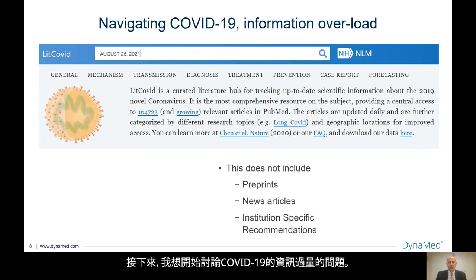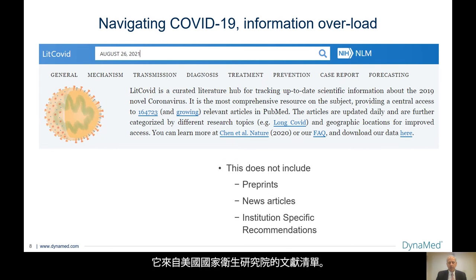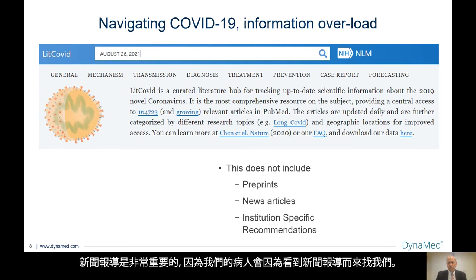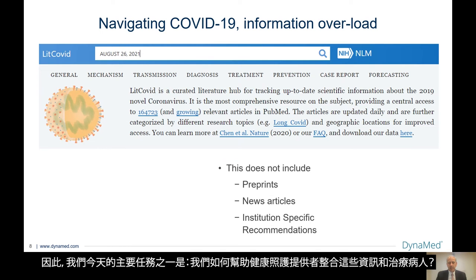I want to now move into discussing COVID-19 information overload. I took a snapshot from August 26, 2021, and I'm sure many of you are familiar with LitCOVID. It is from the National Institutes of Health and is a list of the literature available. On that date, there were nearly 165,000 relevant articles in PubMed. If that's not enough to be daunting to our healthcare providers, this does not include preprints or news articles — which are very important because our patients will come to us with them. There are also institution-specific recommendations which may not completely align with recommendations from other organizations. One of our major tasks is how do we help healthcare providers get through all this information and manage their patients.